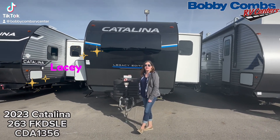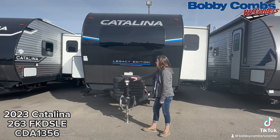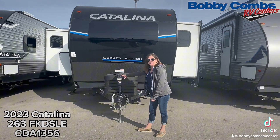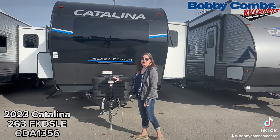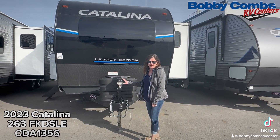Hey guys, Lacey here at Bobby Combs RV in Coeur d'Alene, right across from Lowe's on Apple Way. Today we're gonna go over a walkthrough really quickly on this 2023 263 Front Kitchen Catalina Travel Trailer.